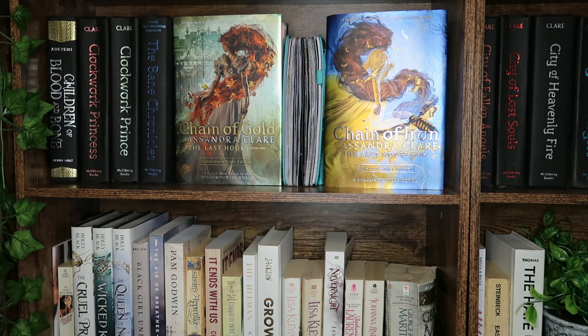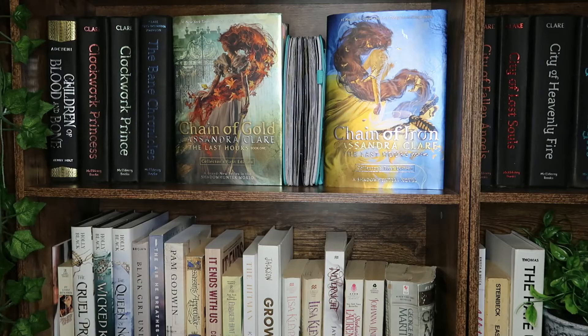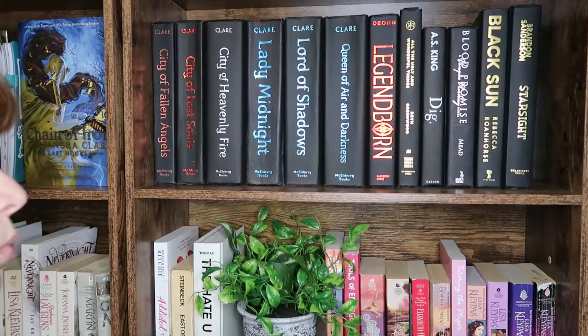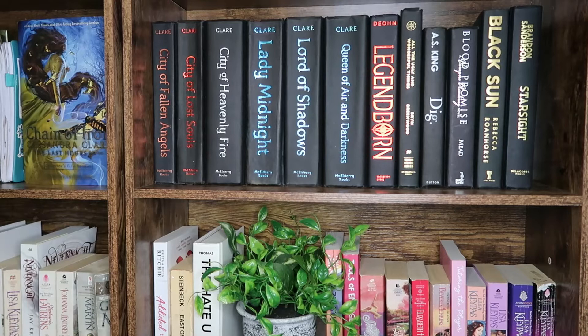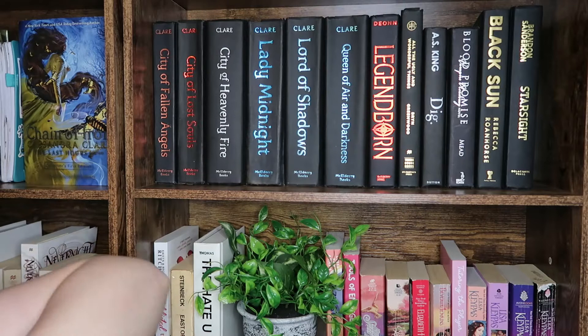This is my 2020 bullet journal that I have open. We then have the remainder of my Cassandra Clare books in hardback: City of Fallen Angels, City of Lost Souls, City of Heavenly Fire, Lady Midnight, Lord of Shadows, Queen of Air and Darkness. We then have Legendborn, which I absolutely adored — it's probably one of the last YA fantasies I've truly enjoyed.